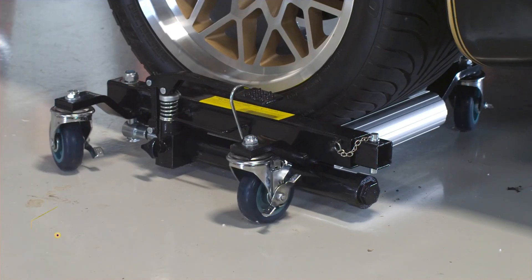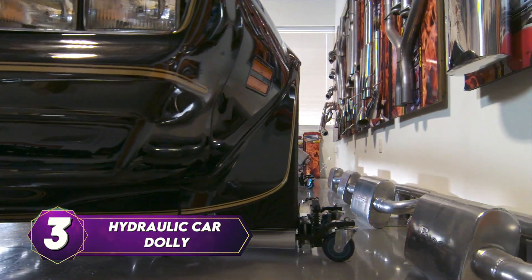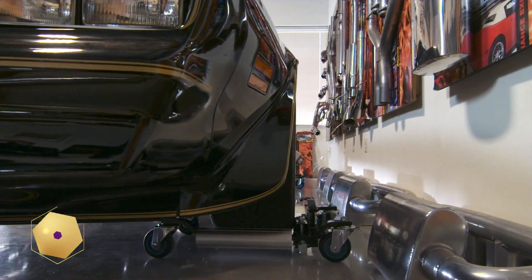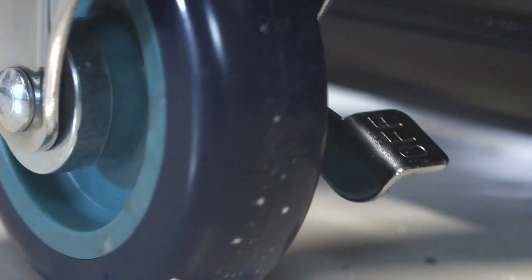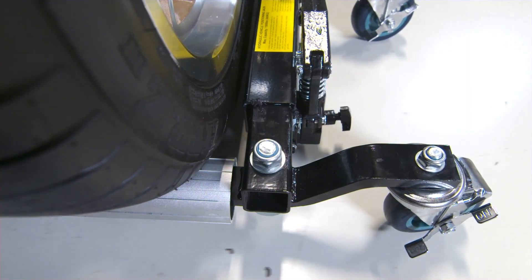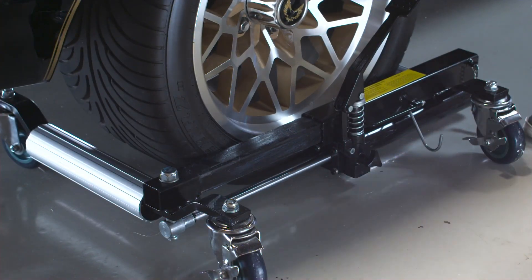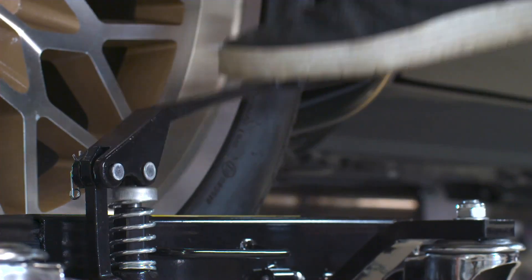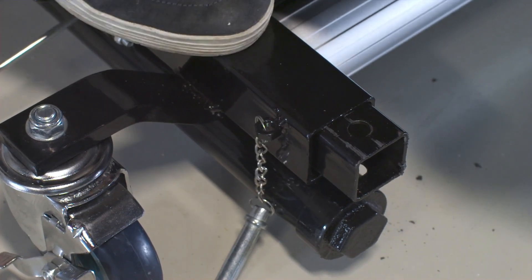Next up we have the hydraulic car dolly, a true game-changer when it comes to maneuvering your vehicle during repairs or creating extra space in your garage. Imagine effortlessly moving your car, even when it's not operational or in need of repair. The hydraulic vehicle automotive moving jack dolly is here to make that a reality. With its professional positioning hydraulic jack, relocating your car or engine becomes an absolute breeze — no more struggles, no more headaches, just seamless mobility and hassle-free maintenance.